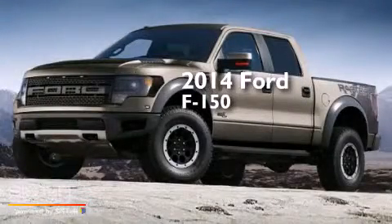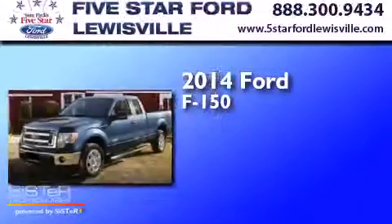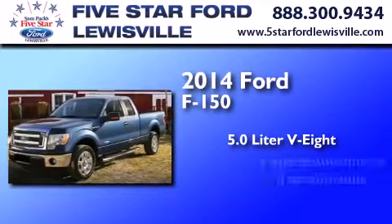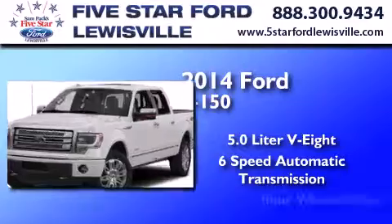This is a brand new 2014 Ford F-150. It features a 5.0-liter eight-cylinder engine, a six-speed automatic transmission, and four-wheel drive.